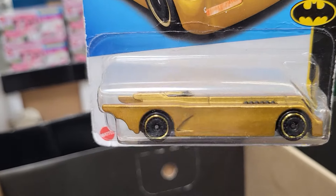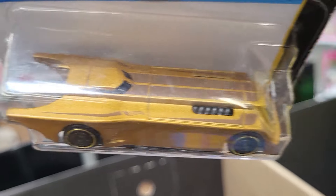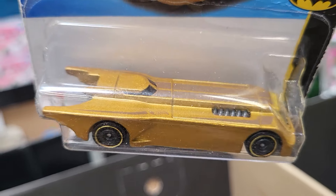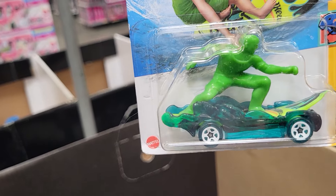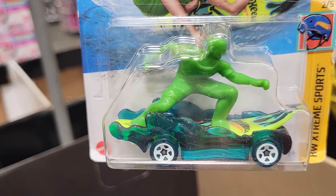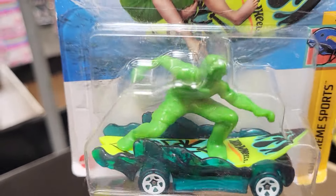169 of 250 — this one is Batman Another Batmobile. They have five different kinds. This one is 17 of 250 and it is HW Extreme Sports, there are five different kinds.